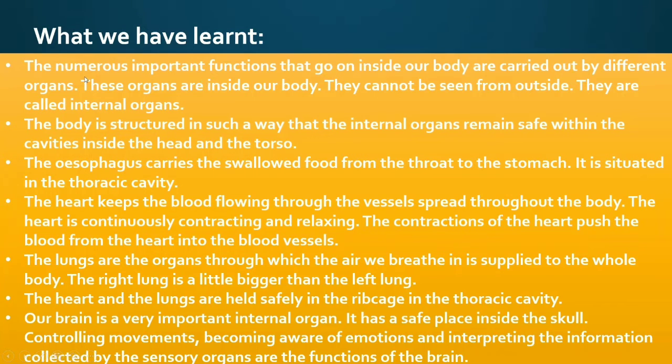What we have learnt: the numerous important functions that go on inside our body are carried out by different organs. These organs are inside our body and cannot be seen from outside — they are called internal organs. The body is structured so that internal organs remain safe within the cavities inside the head and the torso. The esophagus carries swallowed food from the throat to the stomach and is situated in the thoracic cavity. The heart keeps blood flowing through vessels spread throughout the body.